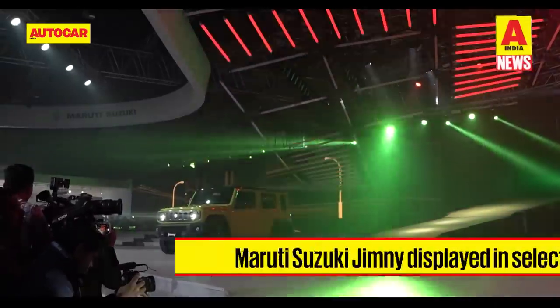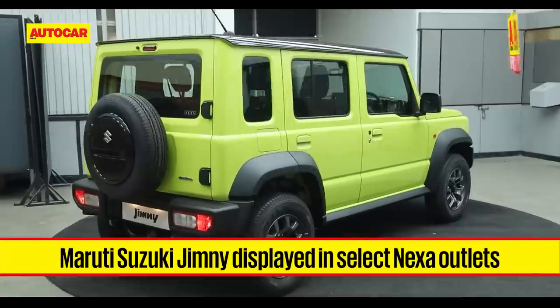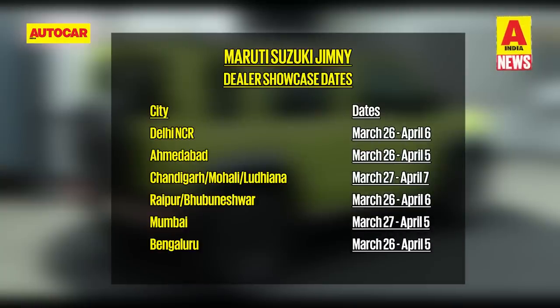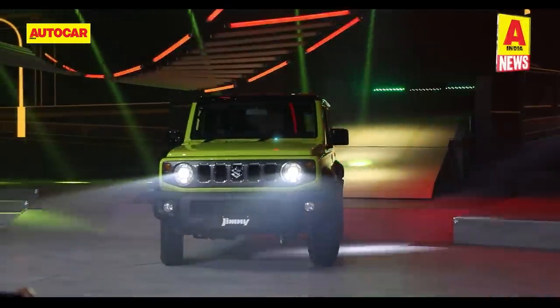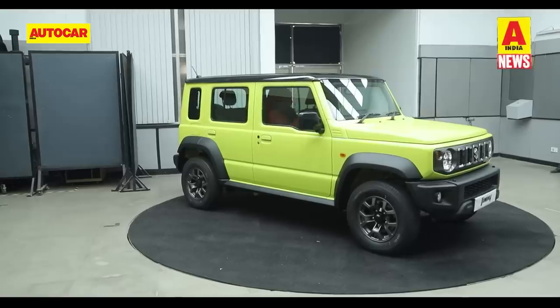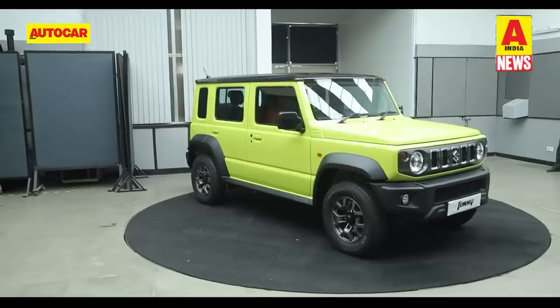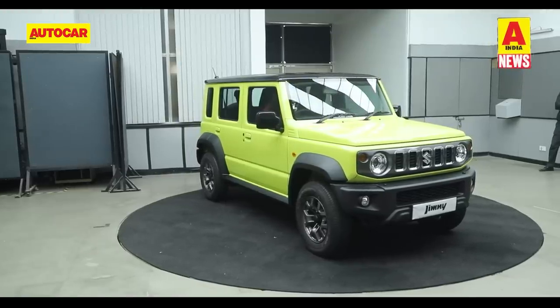In other news from Maruti, the soon-to-be-launched Jimny is now on display at select Nexa outlets. The Jimny dealer showcase is currently ongoing in cities like Mumbai, Delhi NCR, Ahmedabad, Chandigarh, Mohali, Ludhiana, Raipur, Bhubaneshwar, and Bengaluru. The Jimny, shown in 5-door form for the very first time at Auto Expo 2023, had got over 23,000 bookings before the roadshow started. The model will go on sale in May. What price do you think Maruti will launch the Jimny at? Let us know in the comments below.